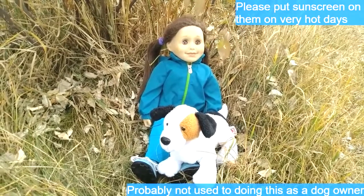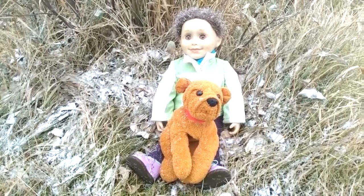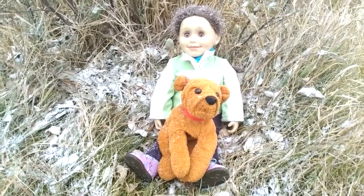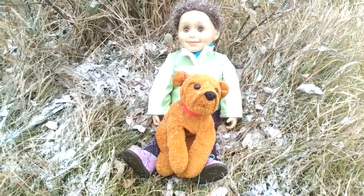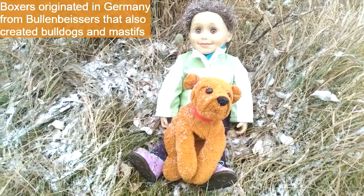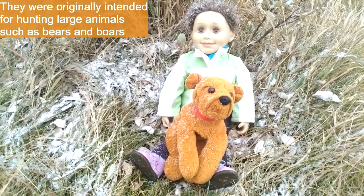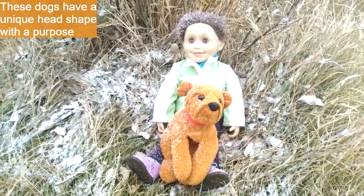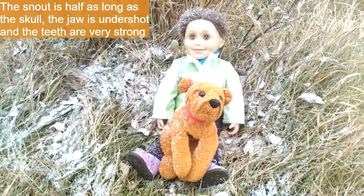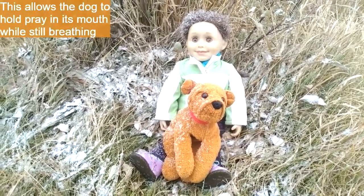Even though it's cold and snowing, we still made it out to the park to give you another weekly animal facts. We're doing boxers this week with my friend Boxer — not a very creative name, but I still love him. Boxers originated in Germany from Bullenbeissers, which also created bulldogs and mastiffs. They were originally intended for the hunting of large animals such as bears and boars. These dogs have a unique head shape with a purpose: their snout is half the length of their skull, their jaw is undershot, and their teeth are very strong, so they can hold prey in their mouths while still breathing.